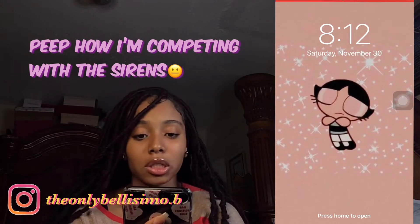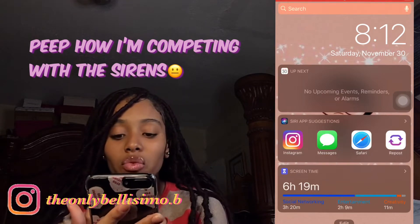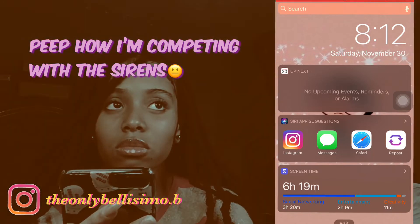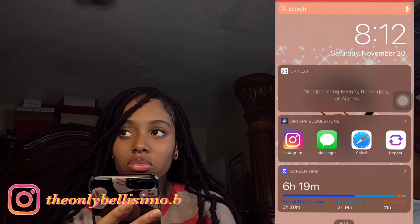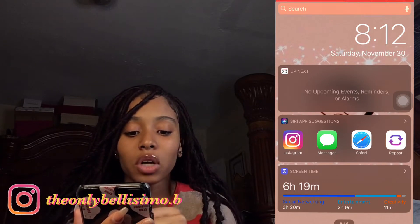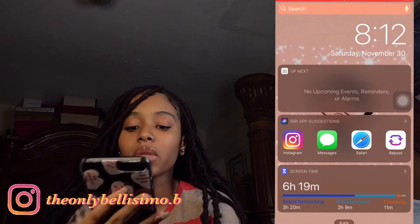So first we have my lock screen, which is the Powerpuff Girls. When we go into the sidebar here, this shows my recent apps, which is Instagram, Messages, Safari, and Reposts — though I only use Reposts from my spam account.